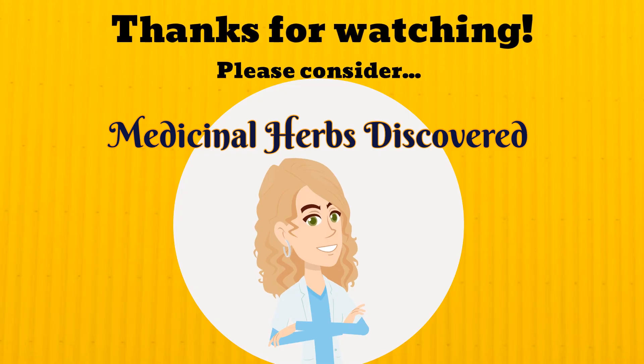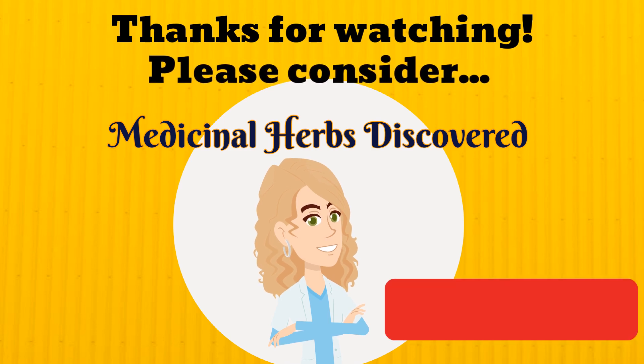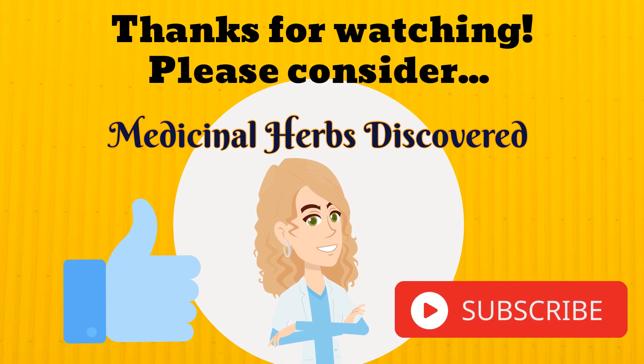Thanks for watching. Please consider subscribing to Medicinal Herbs Discovered. We post a new Top 5 video every week, as well as a new Herb of the Week video every Friday afternoon. Thanks, and happy watching.